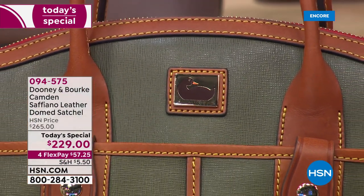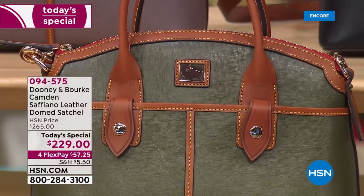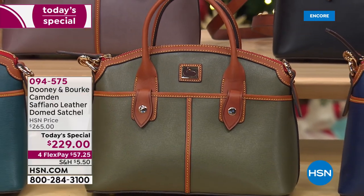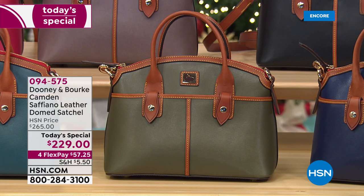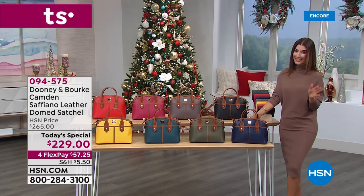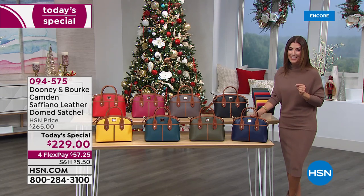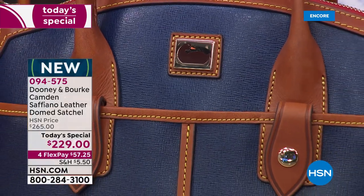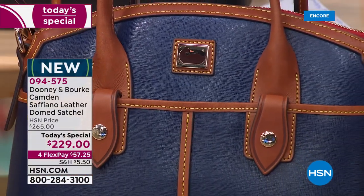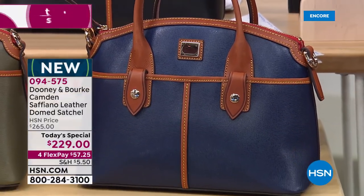We are in love with leather here at HSN, and if you're a Dooney and Burke fan, this is your moment. It is the last Today's Special of the year from Dooney and Burke. This bag is available elsewhere on the market, but no one has this price — for one day only, the next 24 hours. That's more than 35% off, with interest-free flexible payments of just $57 and change.